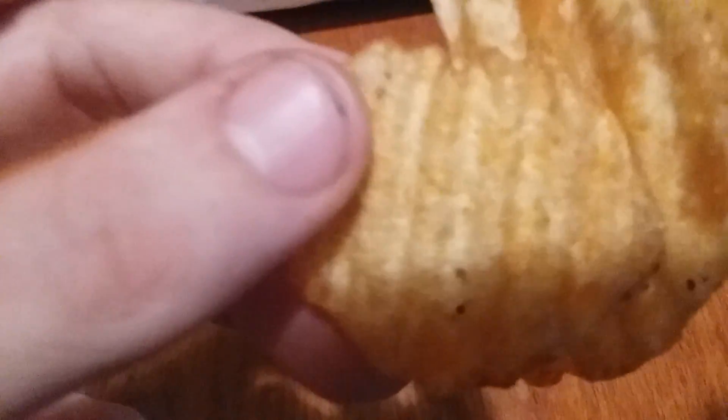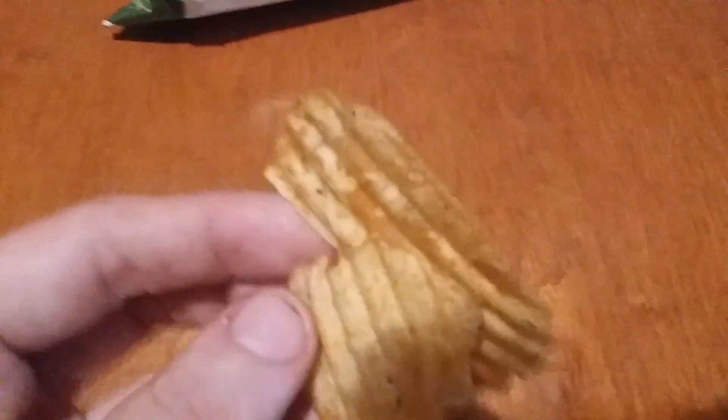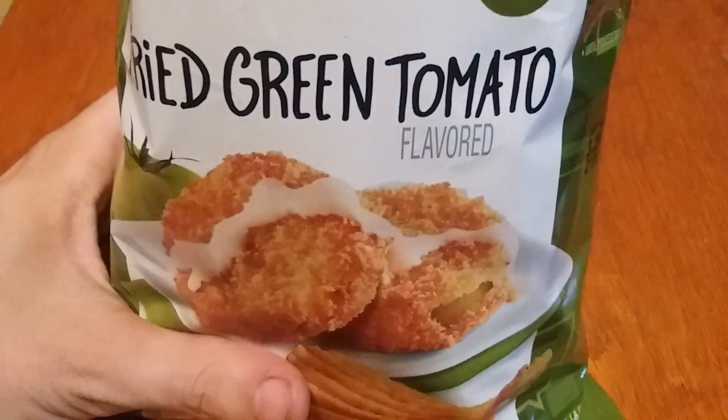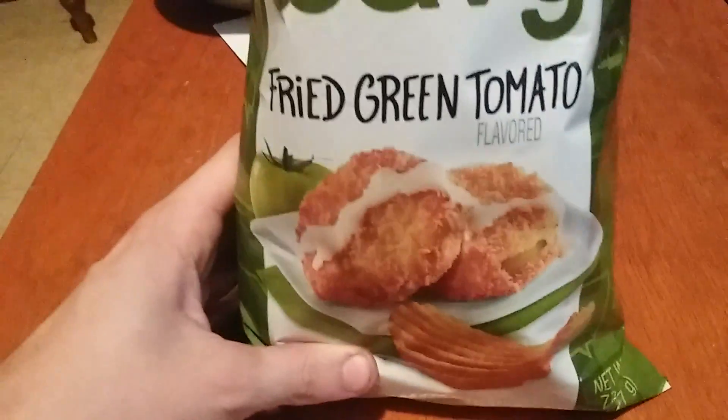That's what they look like — wavy Lay's fried green tomato. I actually like them; they're really good. They have a lot of flavor. Alright, now I'm gonna try the other one.